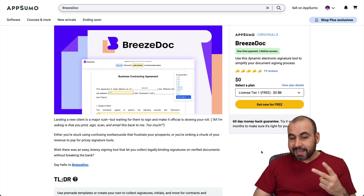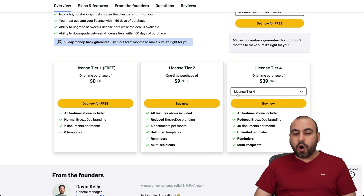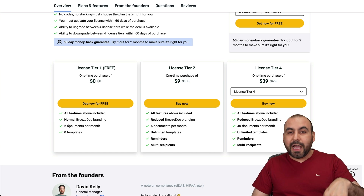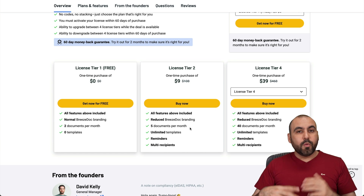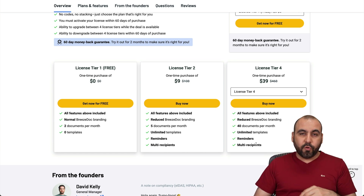The second thing I like is obviously the pricing. You can grab it for $0, and if you want to jump into paid plans, you can go all the way up to license tier 4, which includes 40 documents per month. If you're good with the free plan, go ahead and grab it right now. Or you can grab the next tier at $9 for five documents per month, which is really good if you don't need to do a lot of document signing. But if you need more, jump into license tier 4.